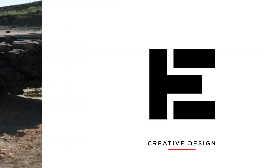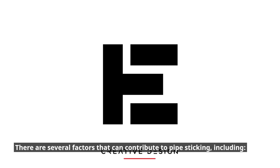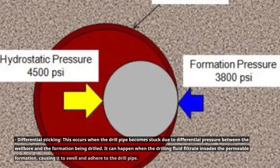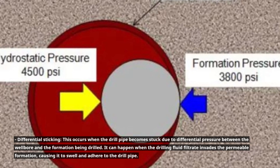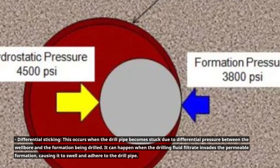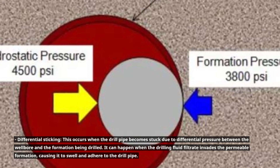Causes of stuck pipe. There are several factors that can contribute to pipe sticking, including differential sticking. This occurs when the drill pipe becomes stuck due to differential pressure between the wellbore and the formation being drilled. It can happen when the drilling fluid filtrate invades the permeable formation, causing it to swell and adhere to the drill pipe.